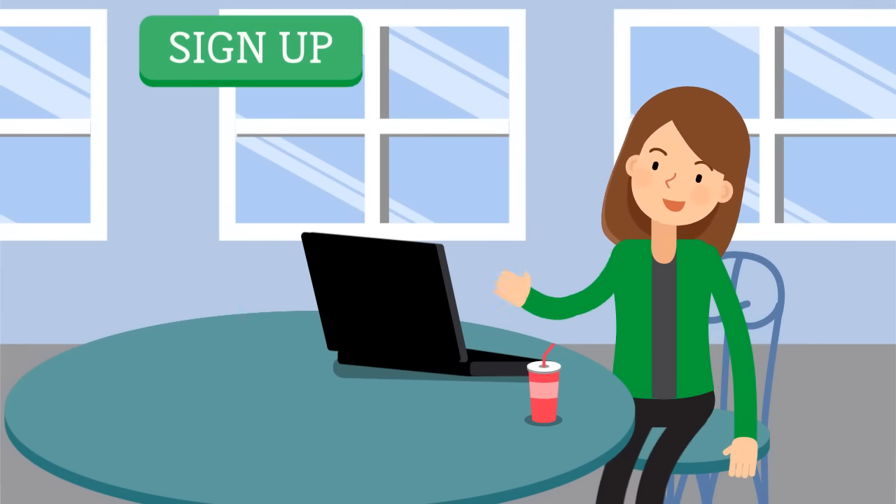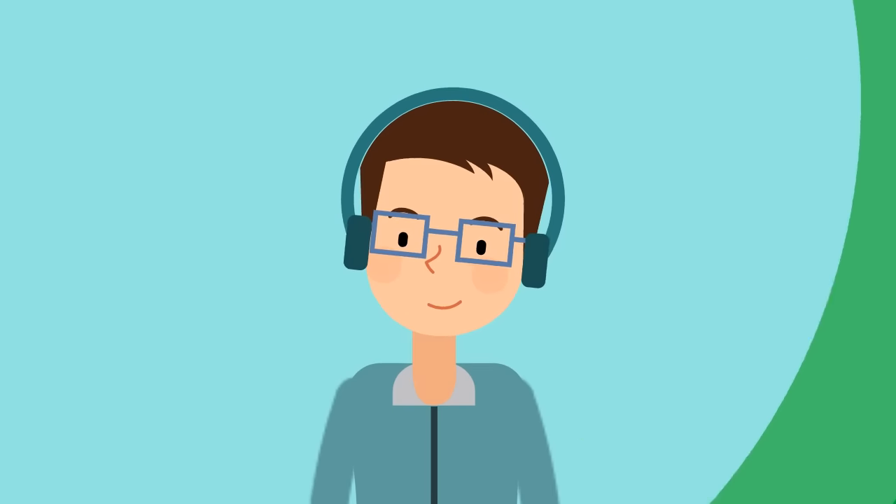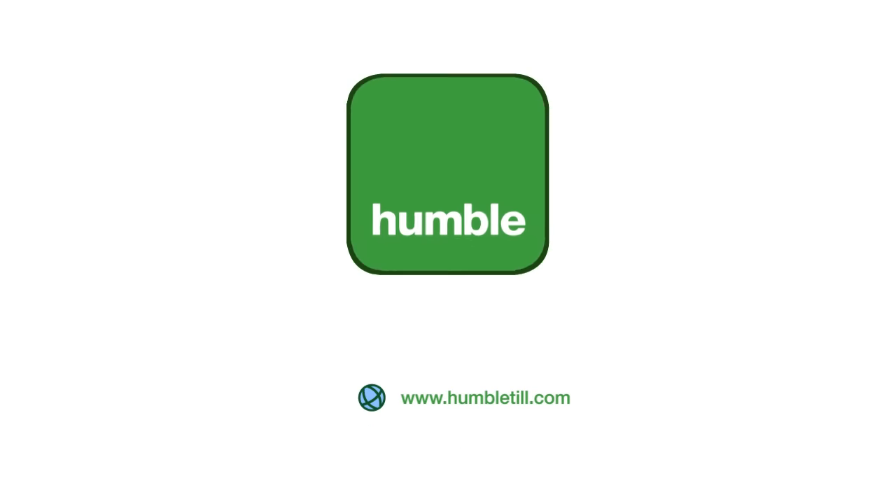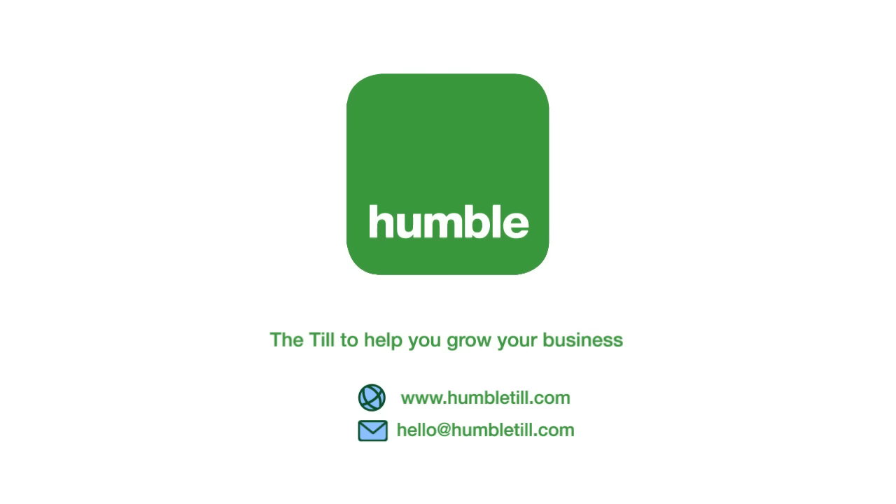Want to be like Haley? Sign up for the free trial, and our friendly team will be on hand to assist you. Visit www.humbletill.com now and let us help you grow your business. Thank you.